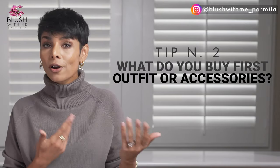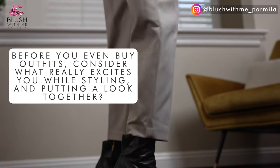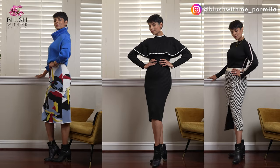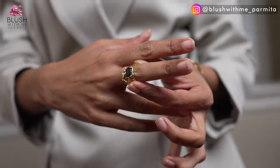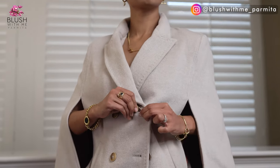Number two: what do you buy first — outfit or accessories? Before you even buy outfits, consider what really excites you when styling and putting a whole look together. For me it's footwear. In winters I basically repeat three or four favorite pairs of boots with most outfits, so I build my outfits around those boots. This means less decision-making and less effort — hashtag effortless chic. Shoes, makeup, and accessories are fun ways to make the same outfit look completely different.